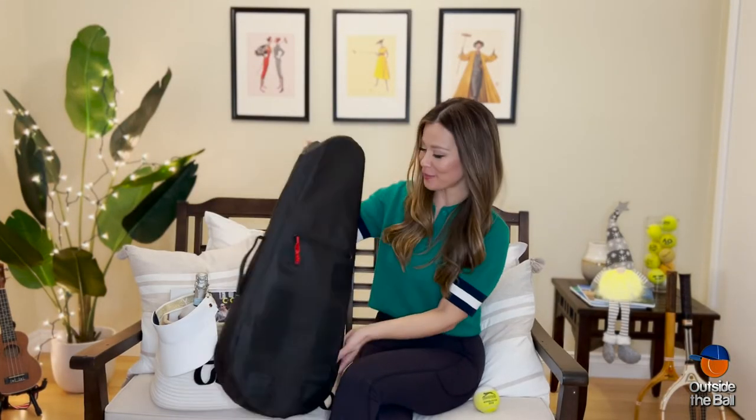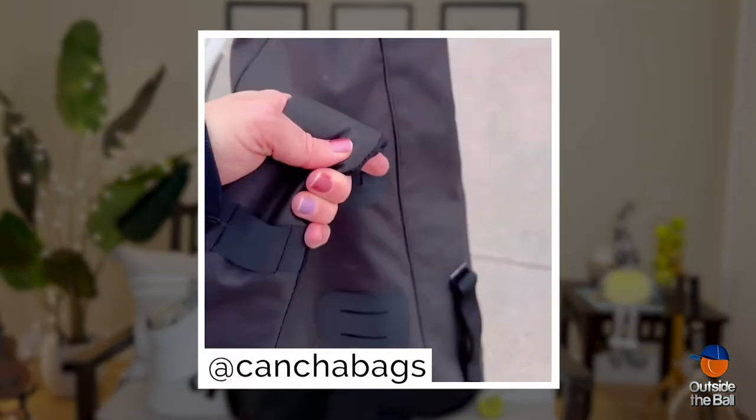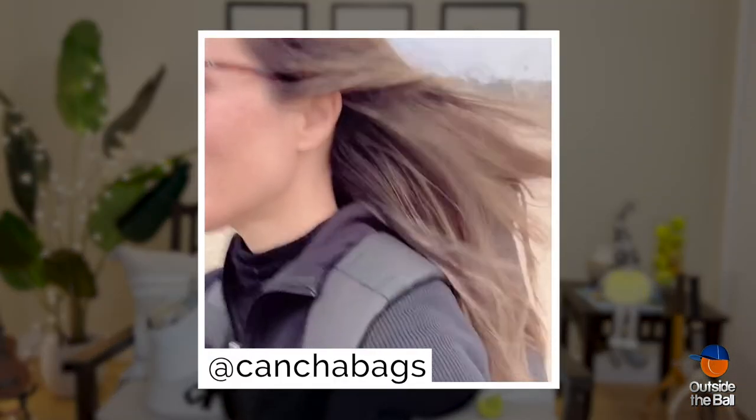For a tennis player on the go, the Concha bag is your all-in-one tennis travel and go bag. It's lightweight, water-resistant, and perfect for a tennis adventure.